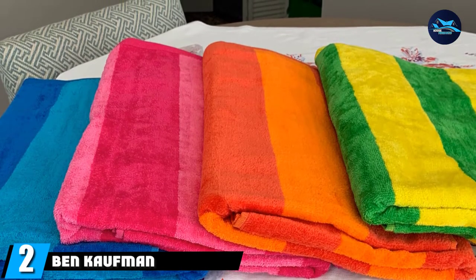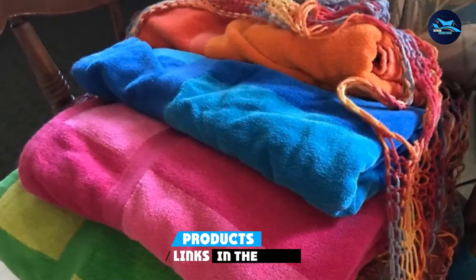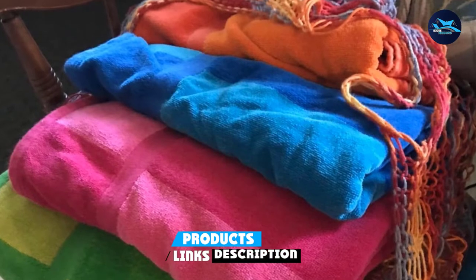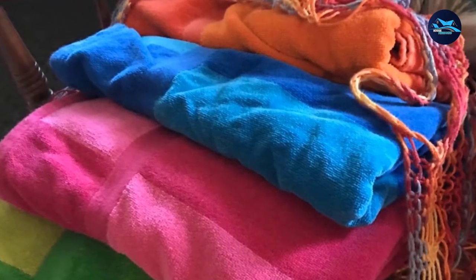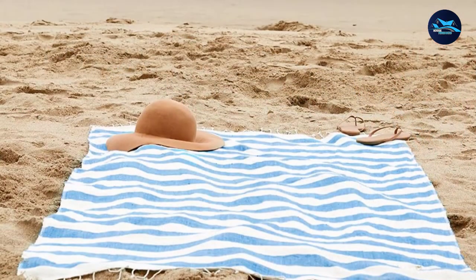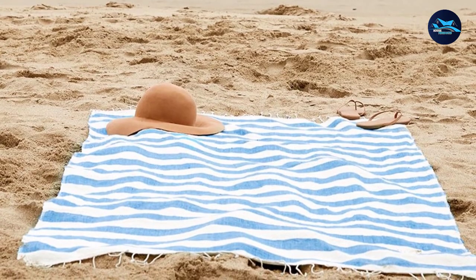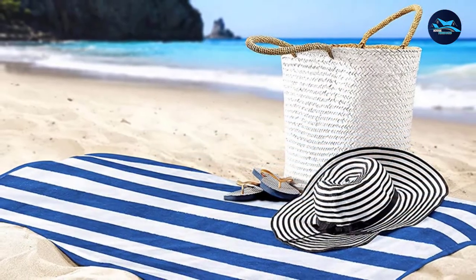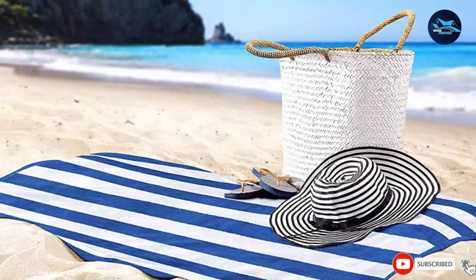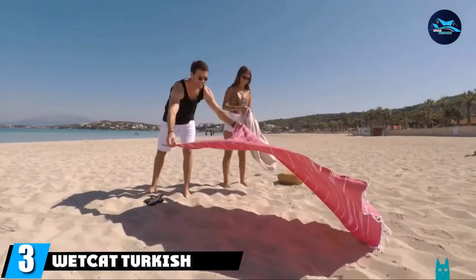Moving on to number two, we have the Coffin Sales 100% cotton towels. Looking to stock up? Look no further — the Coffin striped towel set comes with four standard-size towels all at an affordable price point. Made of velour cotton, these towels are weightier and have a cushier, thicker feel, making them especially ideal for use at a backyard pool. The candy-colored striped options are fun and ensure no one forgets which towel is theirs.